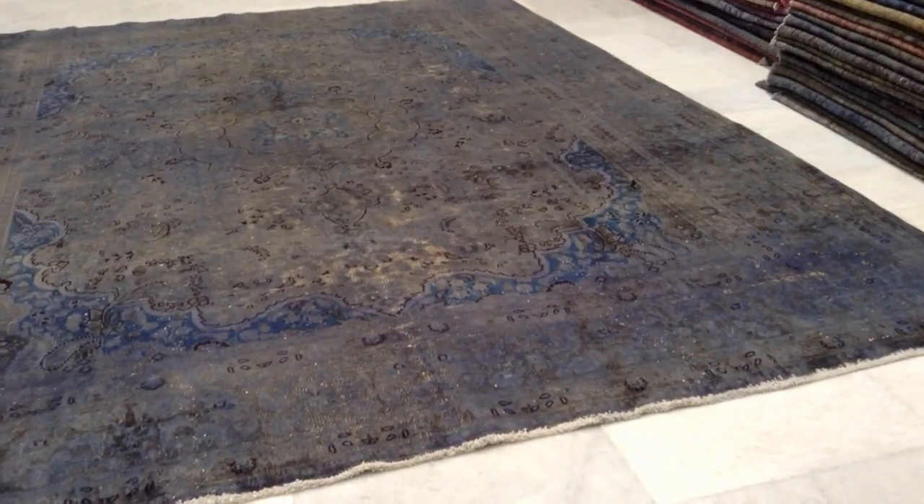This carpet has a charcoal gray look with a light blue, which makes a very interesting combination. The colors are being picked up perfectly by the camera, which is always very helpful and useful to us.